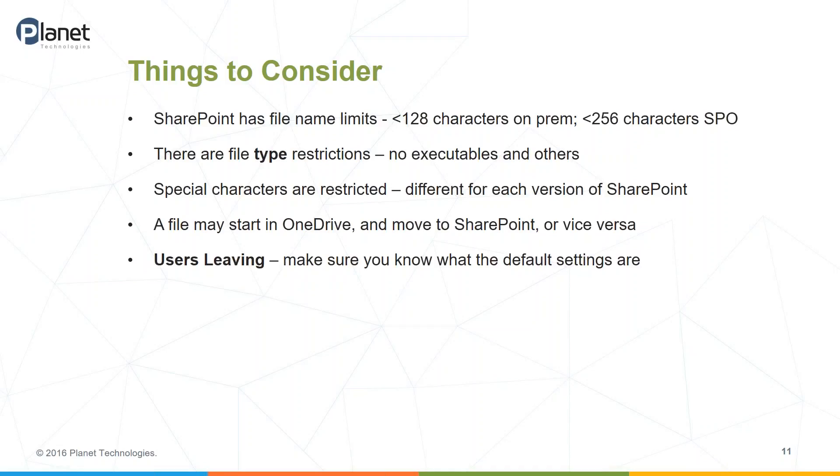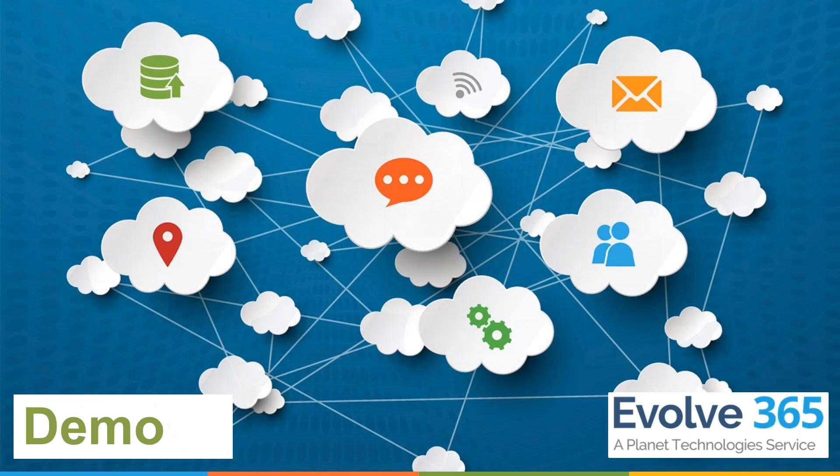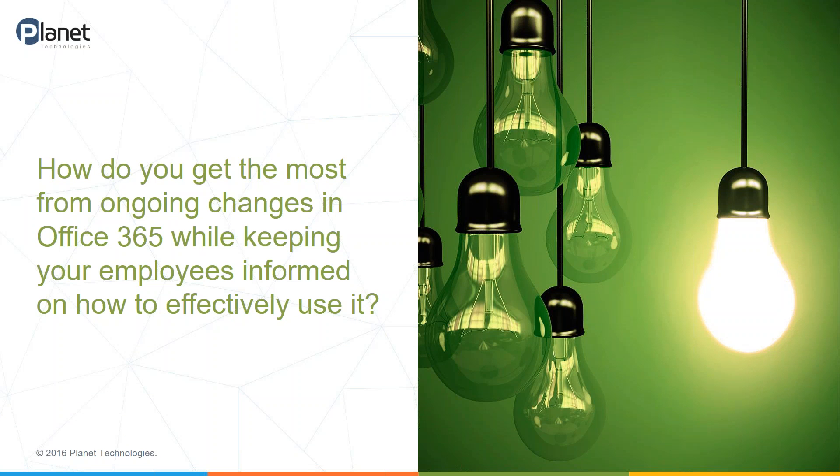There are also special characters that are restricted — you can't use a slash, a pipe, or a percentage point. And even though we've talked about the differences between OneDrive and SharePoint, you're still going to have files start in OneDrive and move to SharePoint or vice versa. Maybe there is a big project that closes out and all you really need is the executive summary. We did talk about users leaving, so it's always good to know what the defaults are — either the defaults by Microsoft in Office 365 and SharePoint, or what defaults your admins have set.